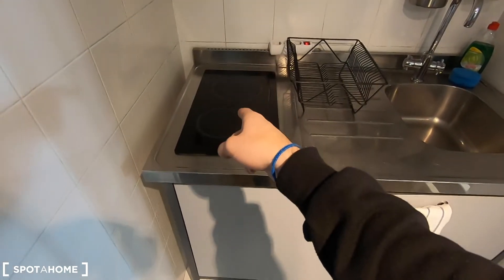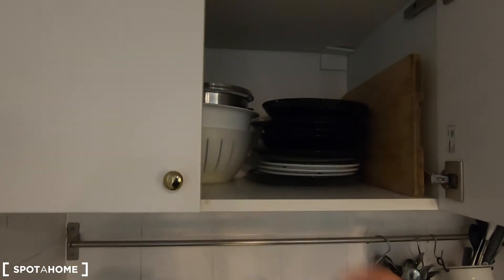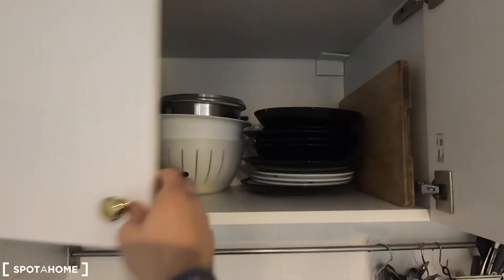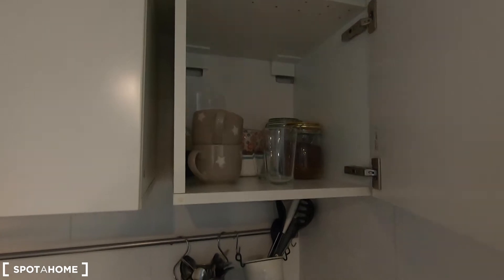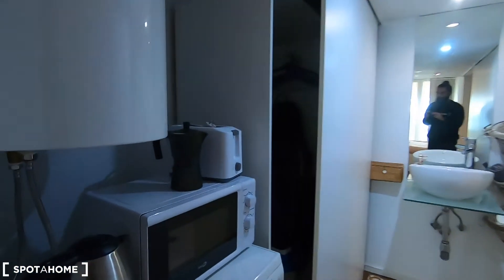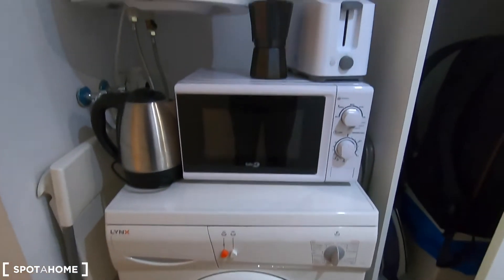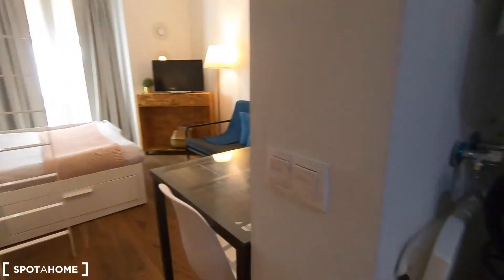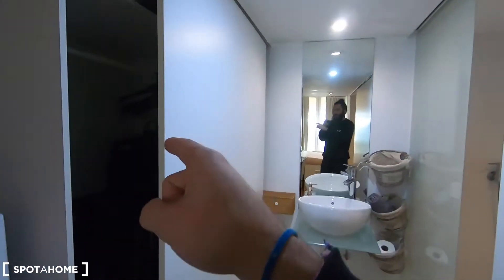You have your electric stove here, and you can find your fridge, kettle, cooking tools, pans and pots, plates, and glasses. Here you also have your microwave, kettle, toaster, coffee machine, and your washing machine. As you can see, you have the basic stuff to start preparing your meals.